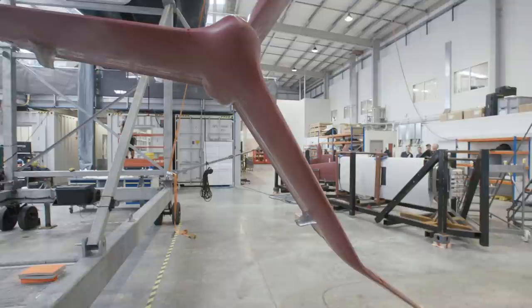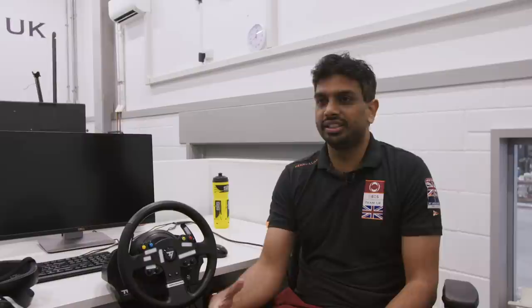My PhD thesis was on high fidelity optimization of hydrofoils, and here at Ineos Team UK I work in the performance team which helps design the foils for the 36th America's Cup. That is very exciting for me, and most of the skills I learned during my PhD I am able to bring here and use for the design of the next generation of foils.